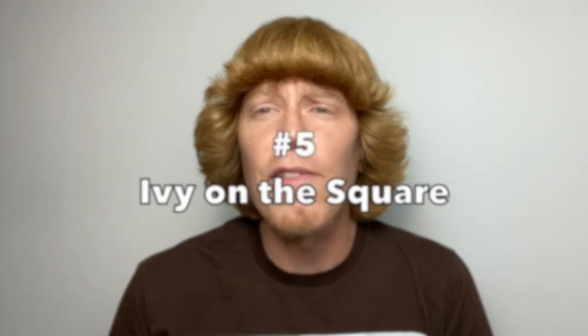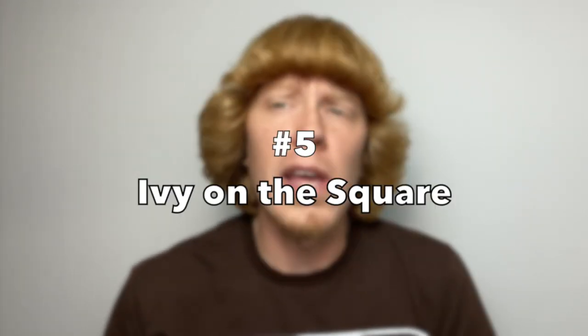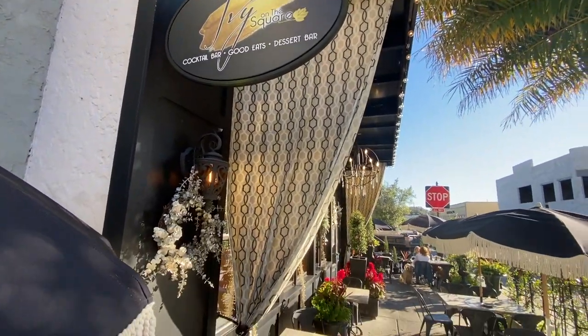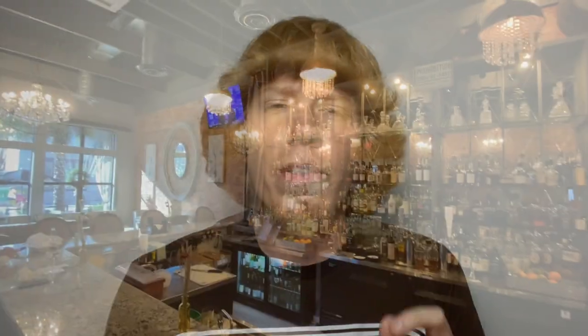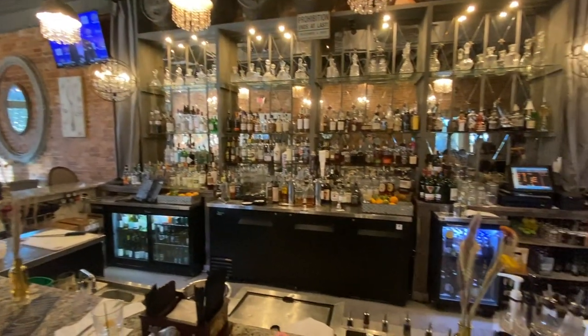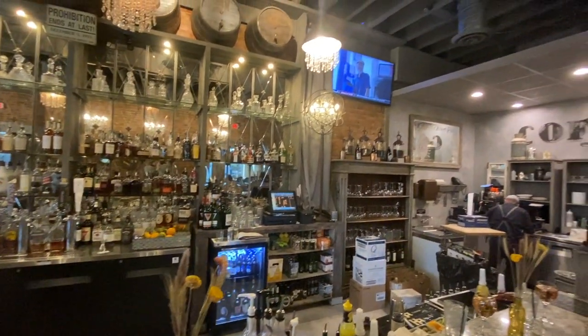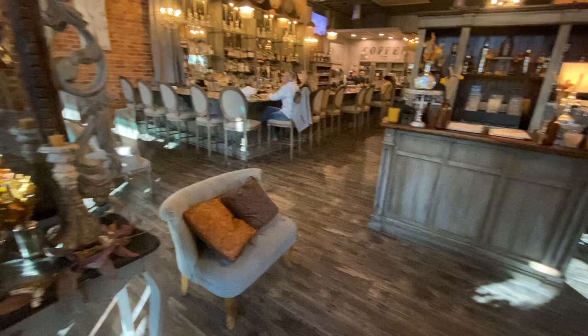At the number 5 spot, we have Ivy on the Square. Also located in downtown Ocala off of South Magnolia Avenue, Ivy on the Square offers a Southern-style cuisine and is actually housed in an 1890s Circa building. With different Southern-inspired selections such as fried green tomato, shrimp po' boy, and fried shrimp and chicken plates, they are sure to go hand-in-hand with one of their Prohibition-era-style cocktails as well. Be sure to check out their outdoor seating for the ultimate experience.